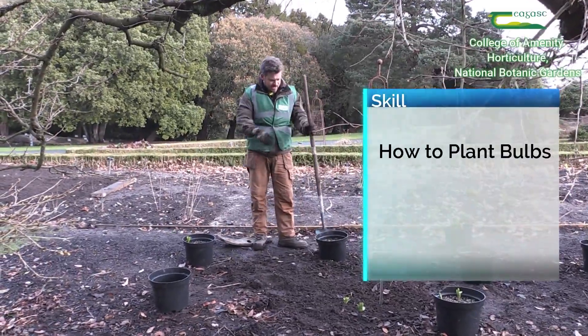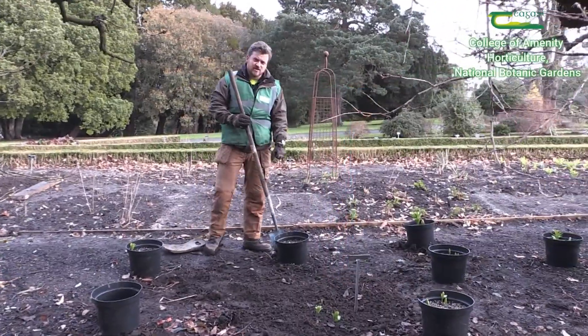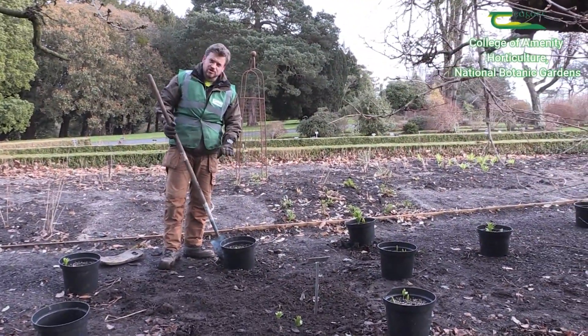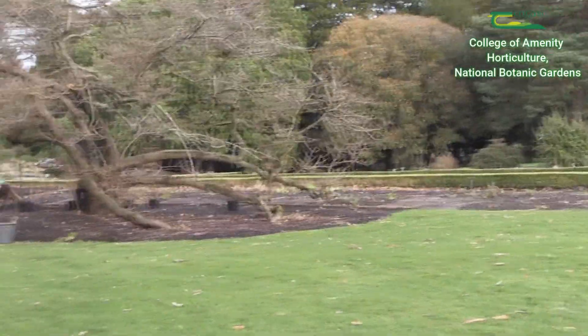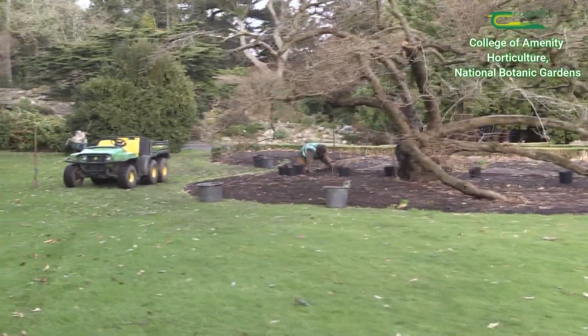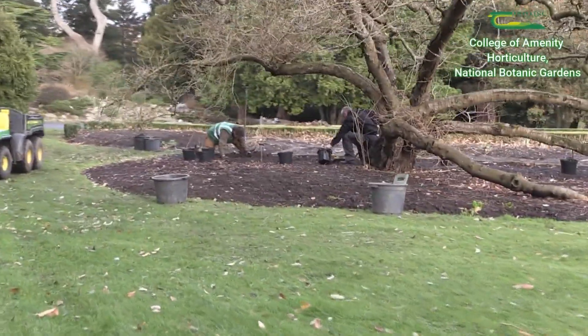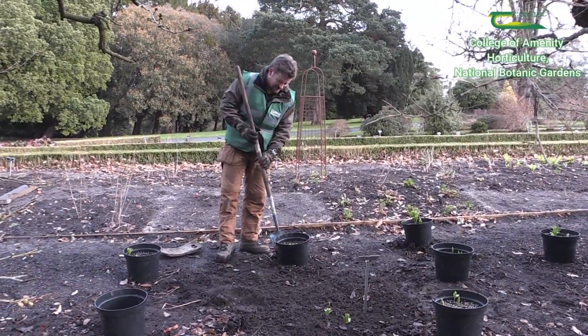Just to go through the skill: usually these Fritillarias would be planted out closer to October. But we have some good growth and good development on them, and we're developing this section underneath the cherry tree here to create a carpet effect of the bulbs. That's why we're planting them out this time of year — the bulbs are good and strong so they should be in decent shape to be planted.